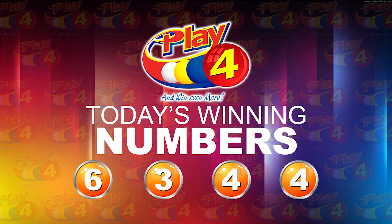Remember, witnessing our draw is Mr. Daryl De Freitas from the auditing firm of BDO. I will now recap the winning number. That's 6-3-4-4 — our winning number. I'd like to thank you for playing Play 4. Remember, with Play 4 you can win even more. Good luck. Good afternoon.